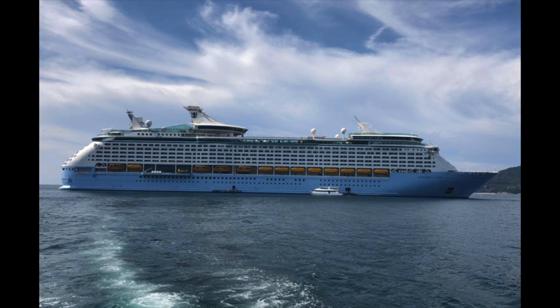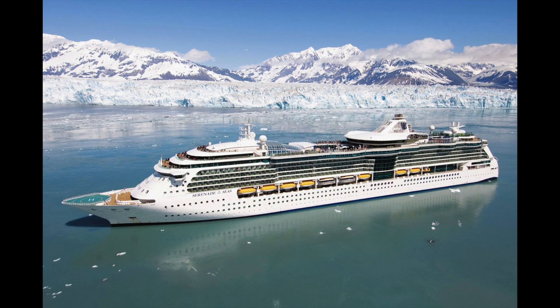Voyager of the Seas appears to enter service in April 2022 — not sure why she's entering so late — but she'll begin in April doing northern European cruises. On September 4th she'll make a 14-night arctic crossing cruise going from Copenhagen to Boston. When she arrives in Boston she'll do seven-night Canada/New England cruises, then on October 30th a seven-night Boston-to-San Juan cruise, followed by one five-night cruise on December 18th and then seven-night southern and eastern Caribbean cruises from San Juan.